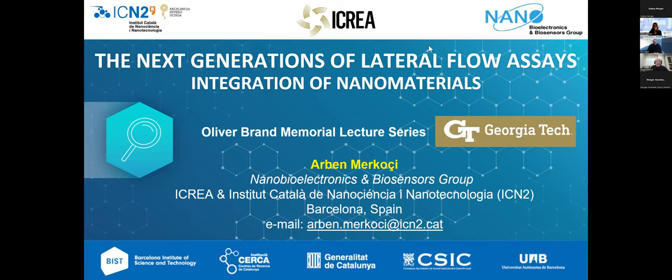Professor Markosi is co-editor-in-chief of Biosensors and Bioelectronics, and he's published over 338 articles related to cutting-edge nanotechnology and nanosensors — bioscience-based biosensors with interest for diagnostics. With that, Professor Markosi, please go ahead.